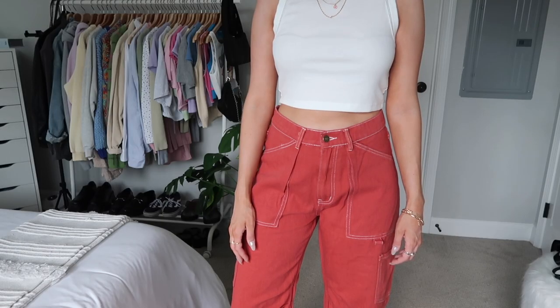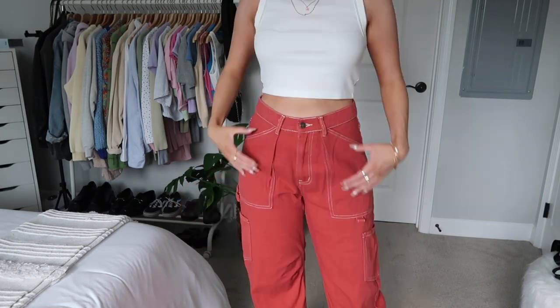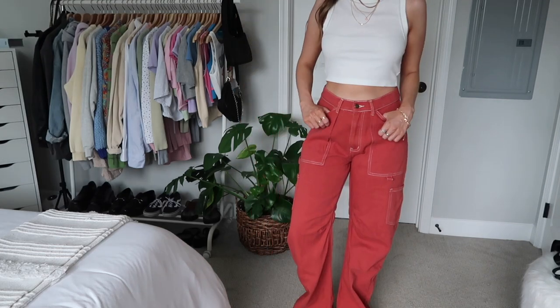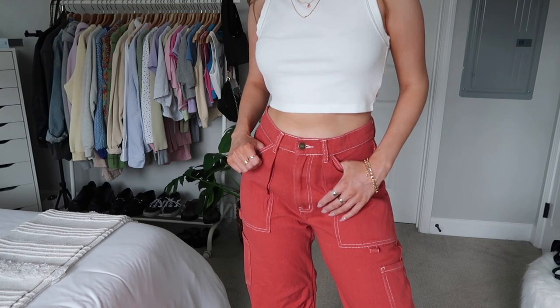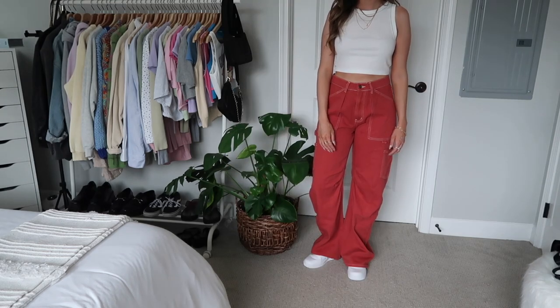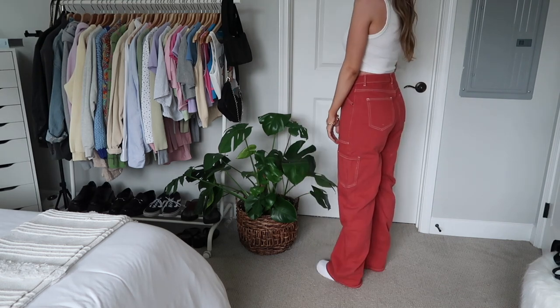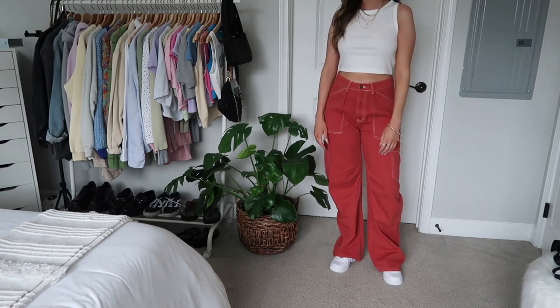I also got these red cargo pants. I love bright colors and I love the bright green ones I have, so I thought I'd get the bright red as well. I was deciding between red and blue but the red also looks good going into fall — it's kind of a burnt red, not super vibrant. They look really cute with a white tank top and sneakers, maybe gray too. I'm really loving these.